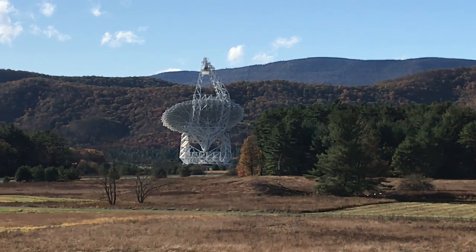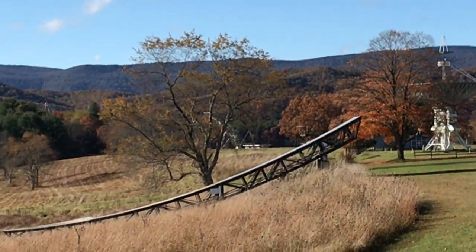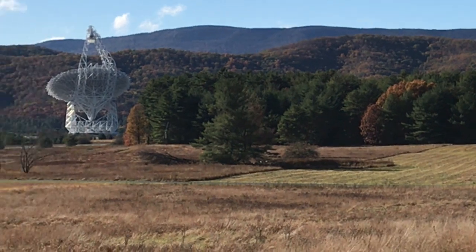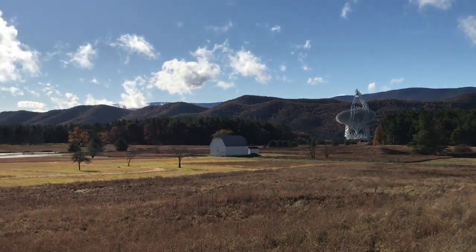The Green Bank Observatory, Green Bank, West Virginia, USA — I highly encourage you to go if you have any interest at all in science, beautiful landscapes, geography, technology, or history. It's a beautiful, wonderful, fascinating place still making discoveries to this day. Thanks, get out there and explore.